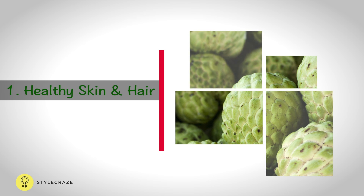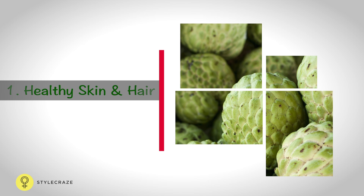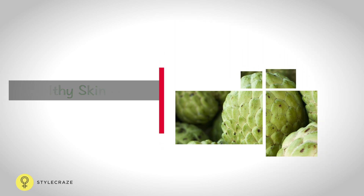The creamy flesh or pulp can be used as a balm to treat boils and ulcers. The outer skin of custard apple is helpful in combating tooth decay and gum pain.